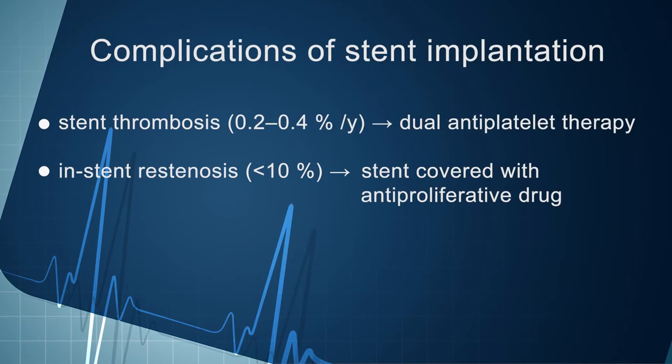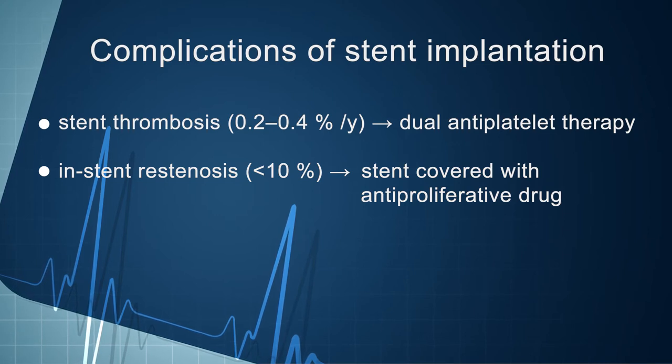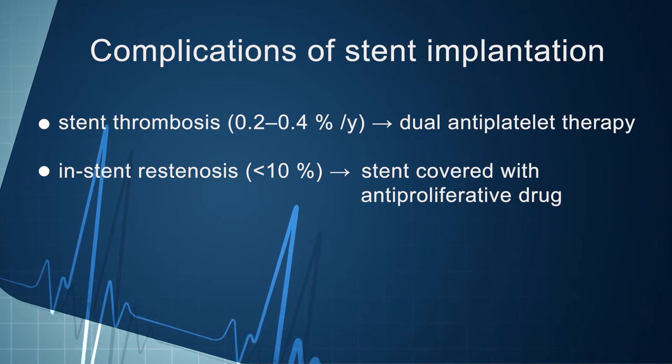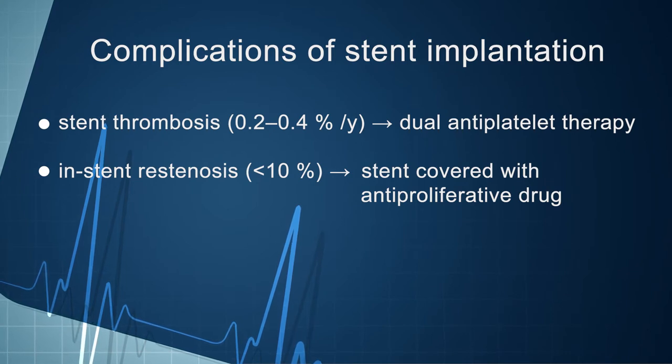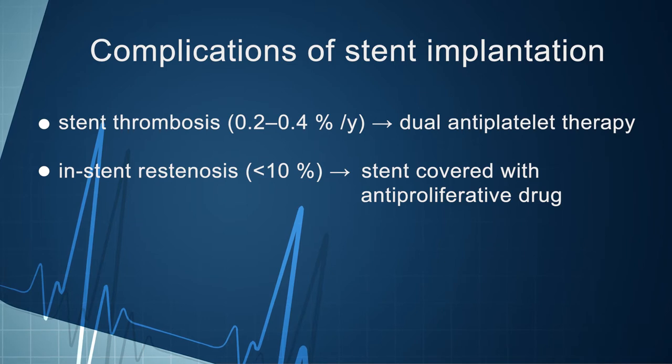There are two major complications of stent implantation. First, a stent as a foreign body is associated with an increased risk of stent thrombosis until the stent is fully endothelialised; therefore, after PCI it is necessary to use dual antiplatelet therapy for a certain period of time. Annual risk of stent thrombosis is around 0.2–0.4%. The second major complication is that stent placement is in about 10% of cases associated with inadequately high neointimal proliferation causing narrowing inside the stent — so-called in-stent restenosis. To prevent this, the surface of modern stents is covered by an antiproliferative drug; we call such stents drug-eluting stents.